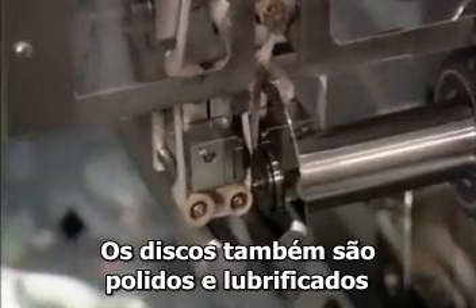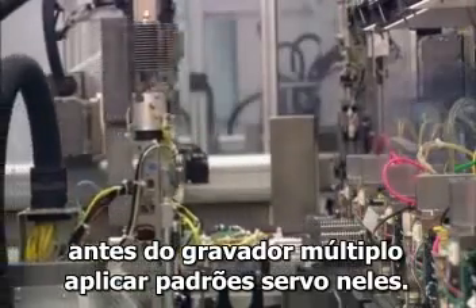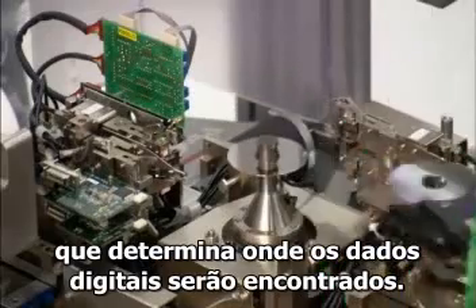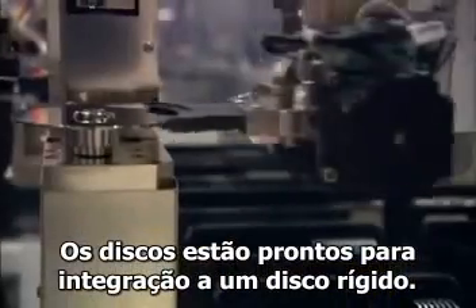The disks are also polished and lubricated before a multi-disk writer applies servo patterns onto each media surface. These servo patterns create a map that determines where all the digital data can be located. The disks are now ready to be integrated into a hard drive.